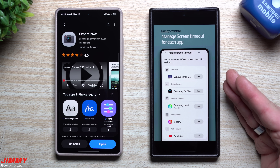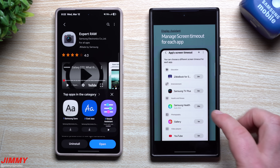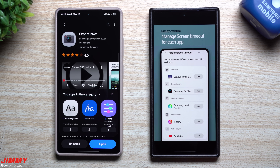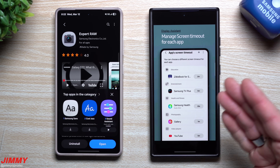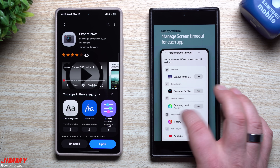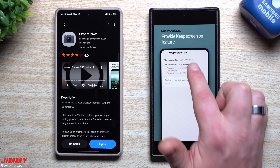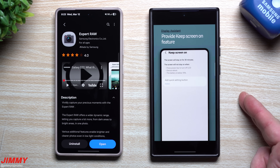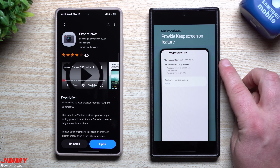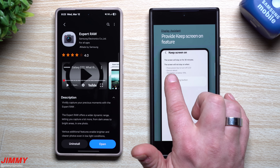You can choose different screen timeouts for each application. So if you always love to play a game and want it to keep running because time is of the essence and you earn more points, you can set a longer timeout. Or if you're going to sleep watching an app — like Amazon, TikTok, or something else — you can put a timeout for two minutes so it doesn't stay on after you shut your eyes, or even 30 seconds if you want.